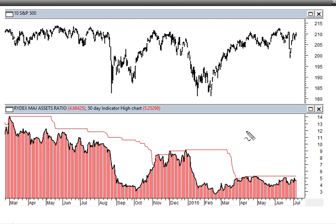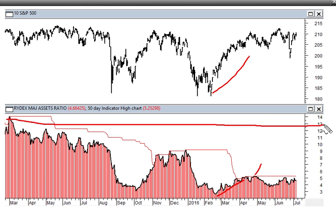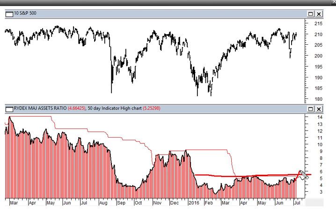Looking at the Rydex on my version of the Rydex assets ratio at the bottom — the ratio between bull fund assets and bear fund assets in a number of Rydex funds and ETFs — that ratio continues to stay muted. It reached a multi-month high in April at 5.27 and we're currently still printing below that. As we came off the low in February we had a little rally in the ratio but it still stayed historically very low. Over the last few years we saw the ratio up almost at 14, and we're still below 5. The S&P has picked up strongly in the last week and it's still staying very low.